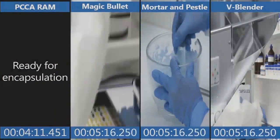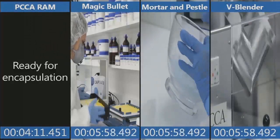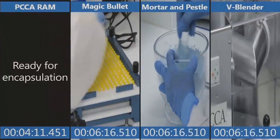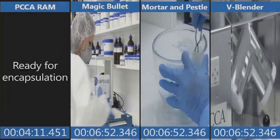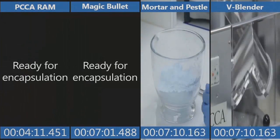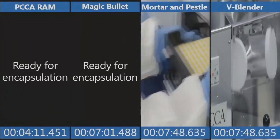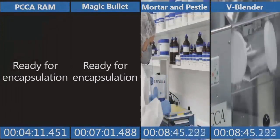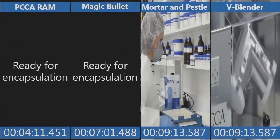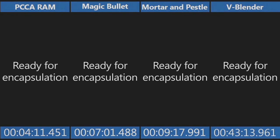Magic Bullet — she's now just getting started on setting up her capsule machine. Mortar and pestle is still going on the mixing process at 5 minutes, 59 seconds. V-blender, of course, is still tumbling. Now she's about ready to get started on the magic bullet. Total time: 7 minutes, 1 second. Mortar and pestle — this is just the mixing part and the setting up of the capsules — a little over 8 minutes now. She's now ready for encapsulation on the mortar and pestle: 9 minutes, 17 seconds. Finally, the other methods are ready to encapsulate. Notice the total times.